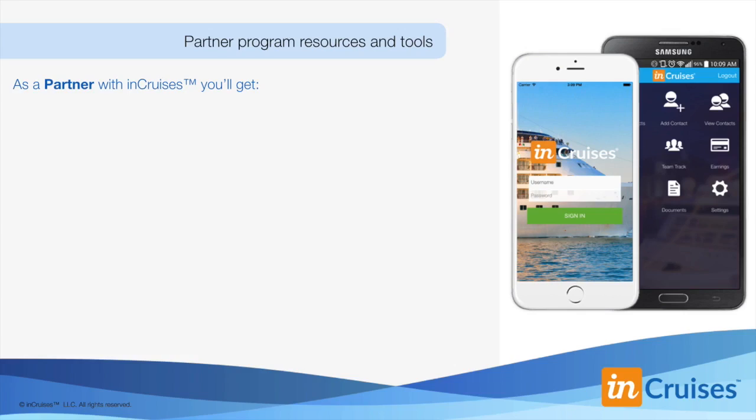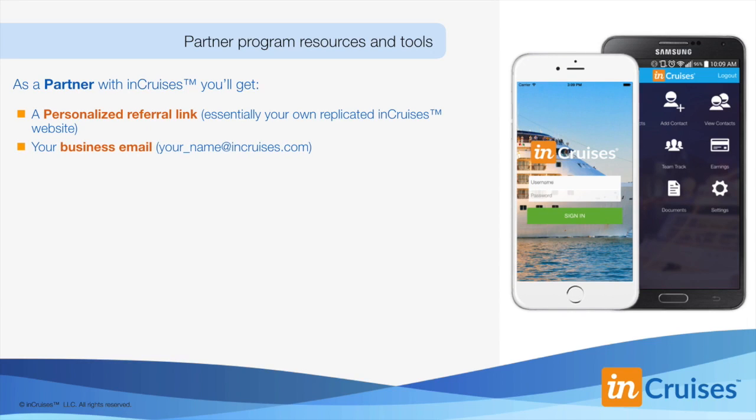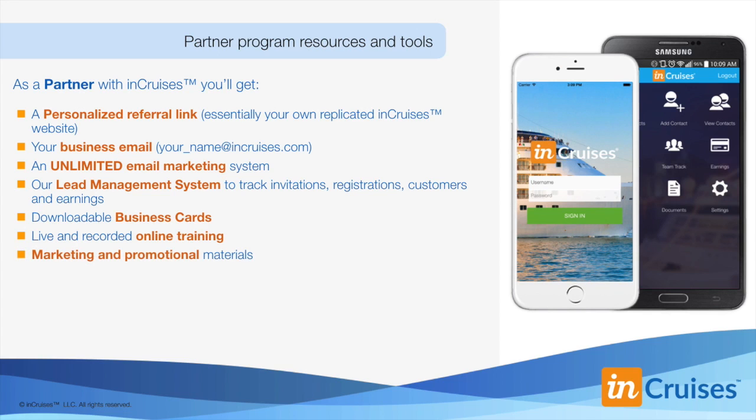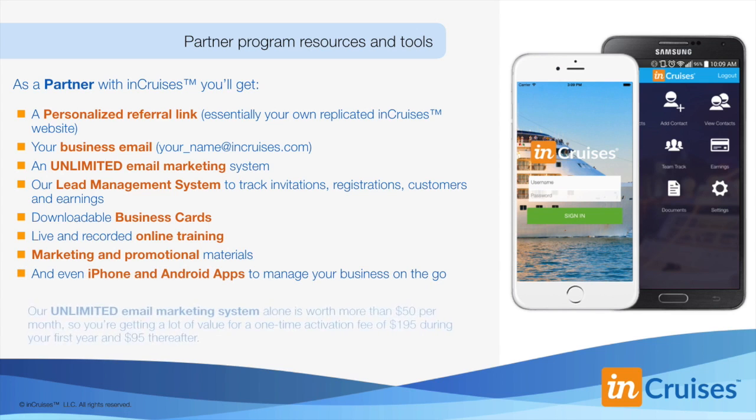Now let's review what your $195 partner activation fee gets you. As a partner with InCruises, you'll get: a personalized referral link — essentially your own replicated InCruises website — your business email, so your name at InCruises.com. An unlimited email marketing system, our lead management system to track your invitations, registrations, customers and earnings, downloadable business cards, live and recorded online training, marketing and promotional materials, and even iPhone and Android apps to manage your business while you're on the go. All this is included in that $195 fee.